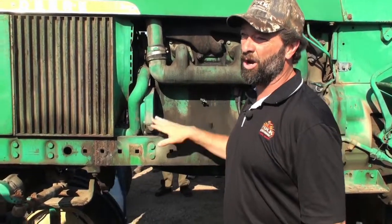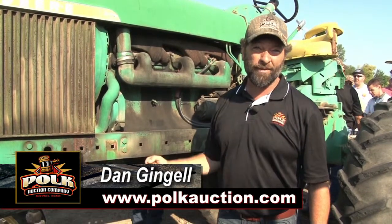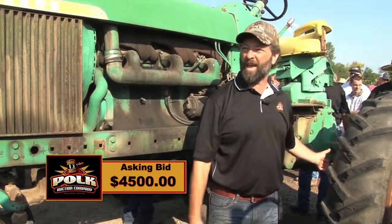Standing in front of a rare tractor here. 133 total build — that's it. It's a 4010 diesel. We have the tag, so that makes it even more valuable.